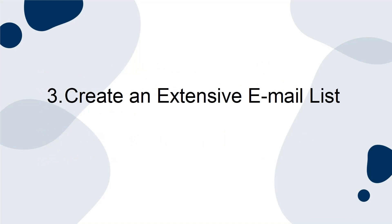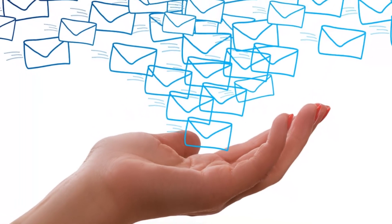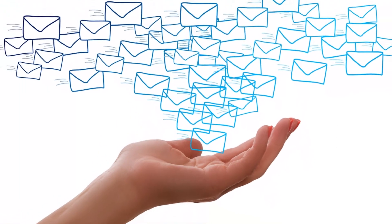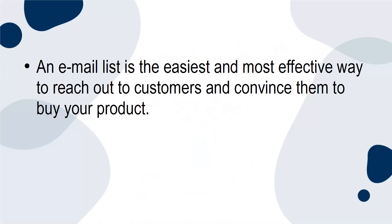3. Create an extensive email list. Finally, the third way to market your online course is to create an extensive email list using the names of potential customers. An email list is the easiest and most effective way to reach out to customers and convince them to buy your product.